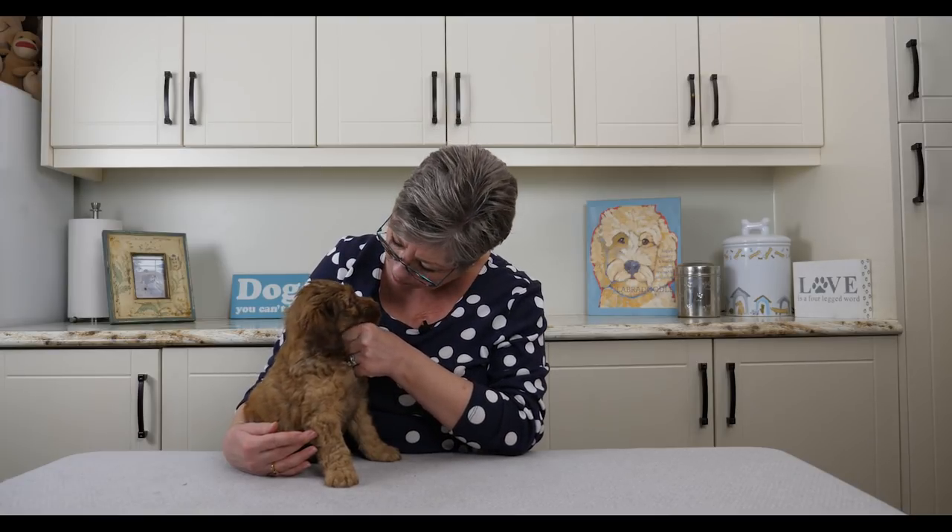Mr. Brown also has perfect teeth, perfect eyes, a good heart, and his tail is in the right place. But like Mr. Green, he currently has only one testicle. We'll do the same thing with him — he'll go in on surgery day, and if both testicles are present he'll be neutered; if not, he'll be sold on a contract basis and his family will have him neutered at six months. We still cover the cost of that — there's no additional charge for the family.